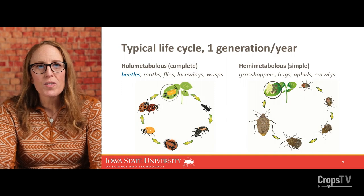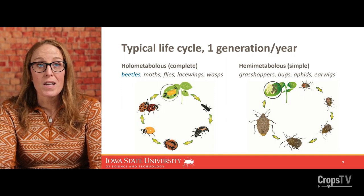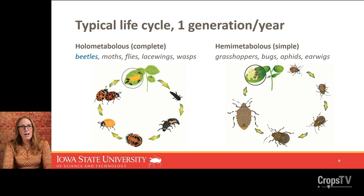Like all beetles, Dectes has a complete life cycle with four distinct life stages: egg, larva, pupa, and adult. Other big groups of insects with this type of metamorphosis include moths and butterflies, flies, lacewings, and wasps. This is different from simple metamorphosis, which has three stages — egg, nymph, adult — found in grasshoppers, all the true bugs, aphids, and earwigs.